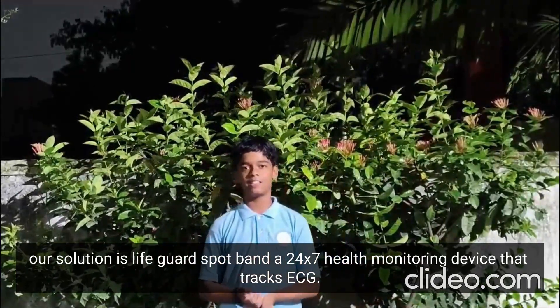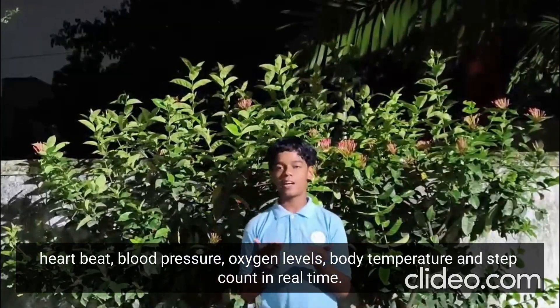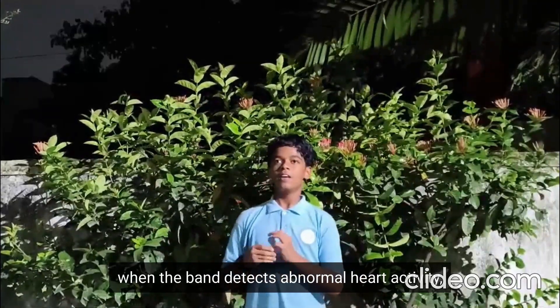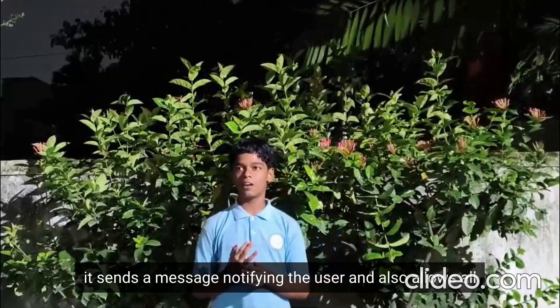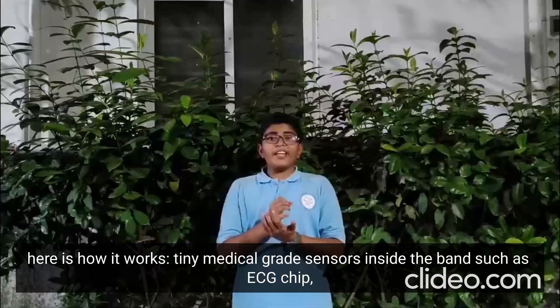The Lifeguard Spot Band is a 24x7 health monitoring device that tracks ECG, heartbeat, blood pressure, oxygen levels, body temperature, and step count in real time. When the band detects abnormal heart activity, it sends a message notifying the user and also alerts all emergency services including family members and close friends. Here is how it works.